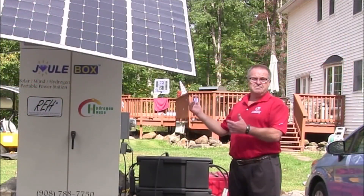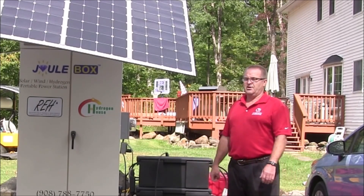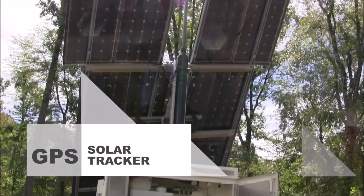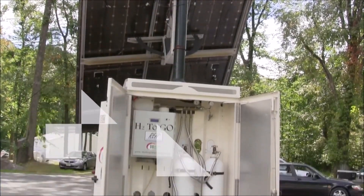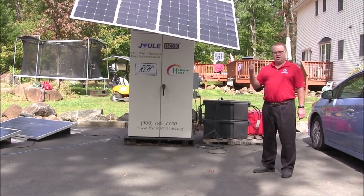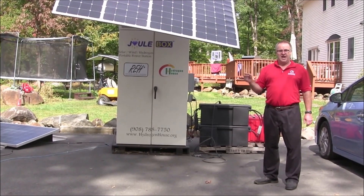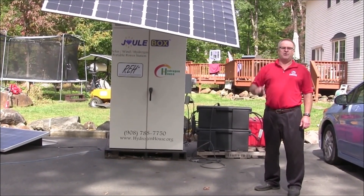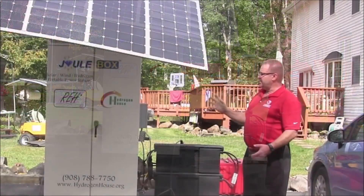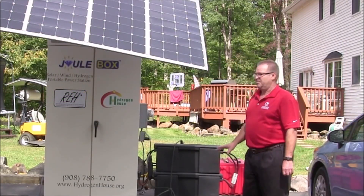If you have a hurricane coming, it's minutes to take it down if you've got bad weather or need to transport and move it in a hurry. This unit is able to gain 33% more sunlight because we use GPS to do the tracking. Because we use GPS, it knows where it is in the world, what season of the year it is, and what time of day it is. Without even seeing the sun, it's always perfectly aligned with the sun to gain the maximum amount of power.